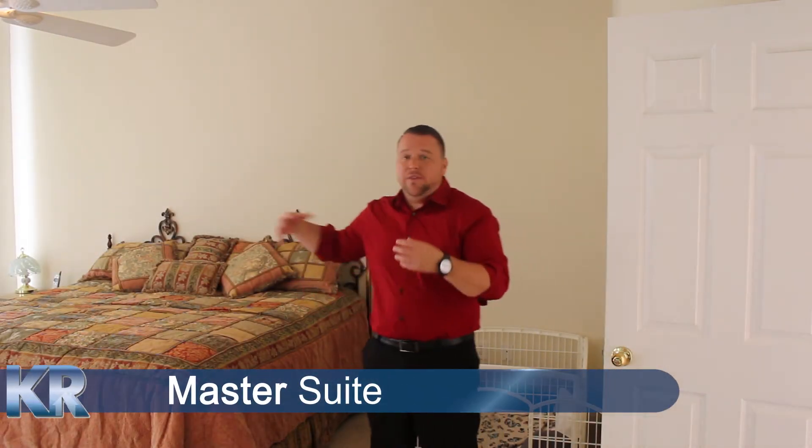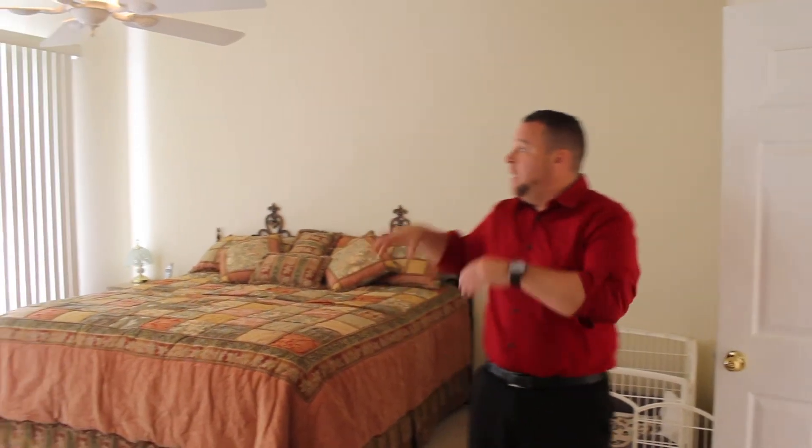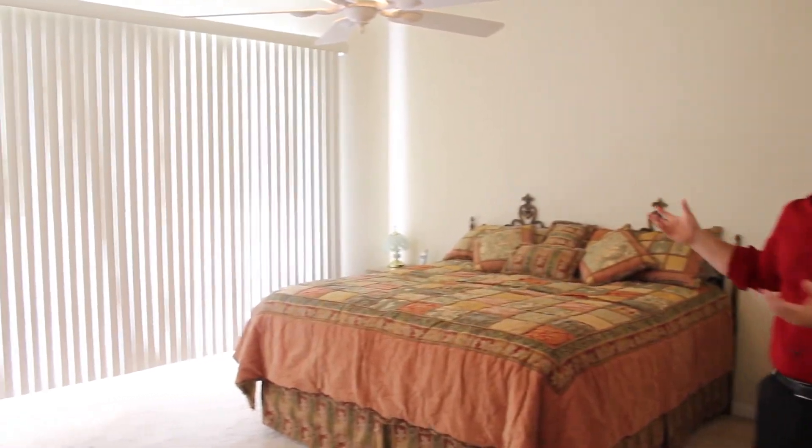Welcome to the master suite. This is an oversized master — it can fit a California king. You'll see when you pan there's actually a door leading to the lanai. Beautiful blinds that open up to natural light. And we'll show you the master bathroom as well.